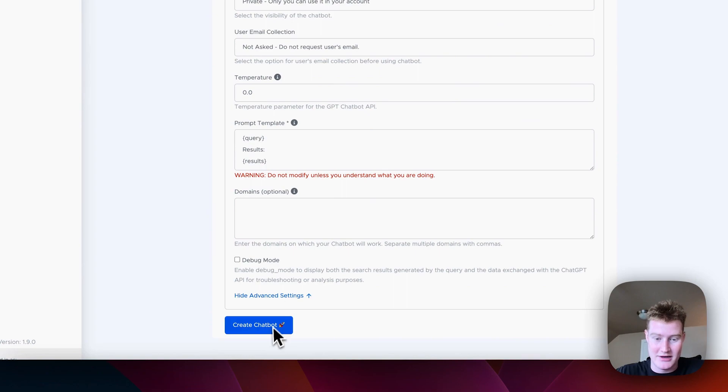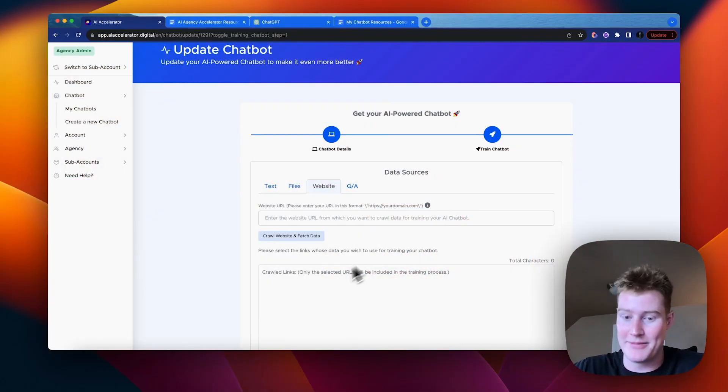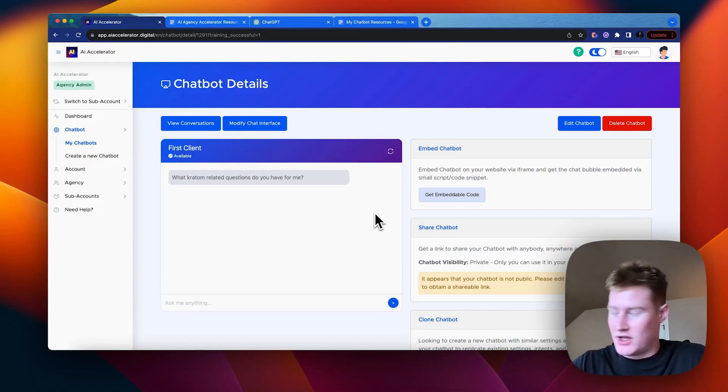Now let's create the chatbot and add the website URL so it can be trained on the client's website. I want to keep this information confidential, but once that's done I'll come back. All right — we actually have this chatbot now trained on the website. Let's go ahead and test it out. It's not going to be perfect; we'll need to do some retuning.